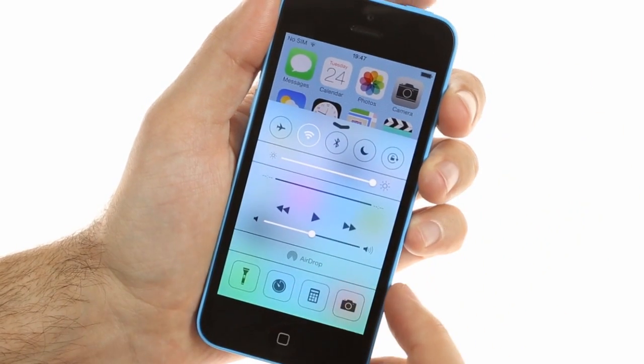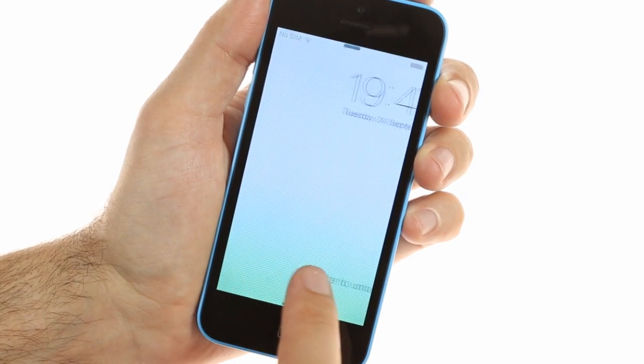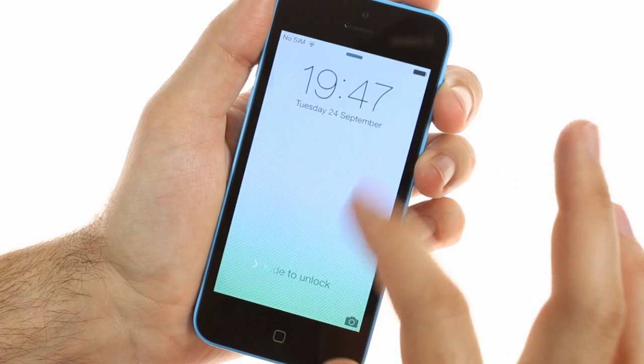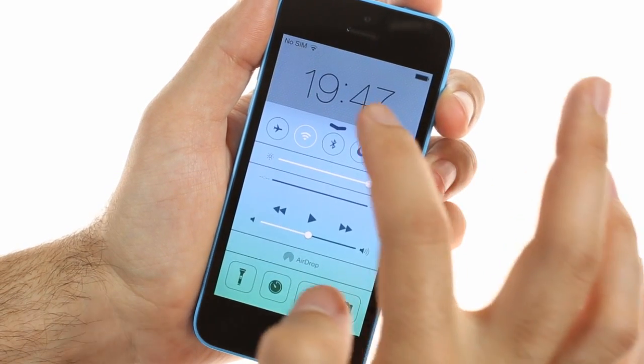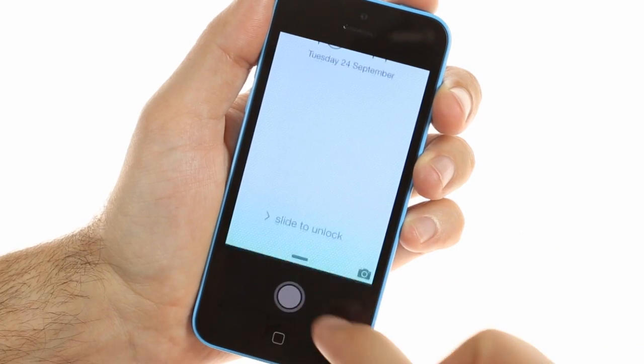The lock screen is of course the first thing you'll notice when you turn the phone on. It can be unlocked with a single swipe to the right from anywhere on the screen. If you swipe down from the top you'll get to the notification center, while a swipe from the bottom brings up the new control center. There's also quick access to the camera.